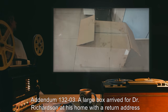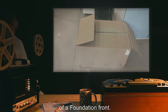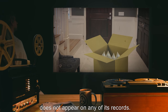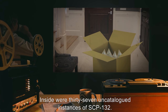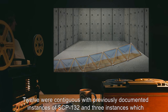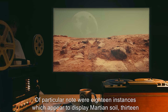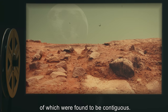Addendum 132-03: A large box arrived for Dr. Richardson at his home with a return address of a Foundation Front. No faculty associated with the Front Organization report any association with said box, and it does not appear on any of its records. Inside were 37 uncatalogued instances of SCP-132. Twelve were contiguous with previously documented instances, and three instances which had no known shared edges were brought into contiguity. Of particular note were 18 instances which appear to display Martian soil, 13 of which were found to be contiguous.